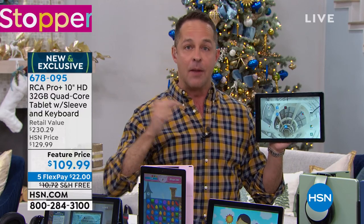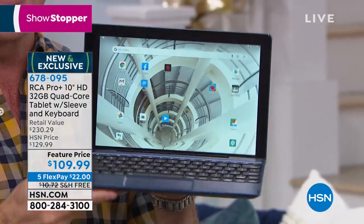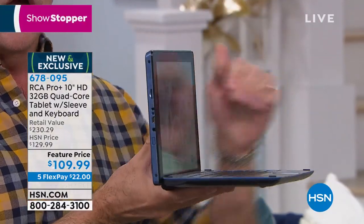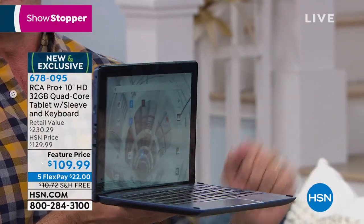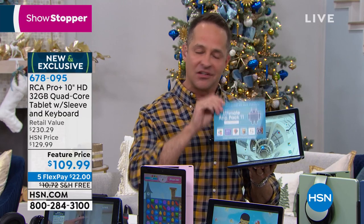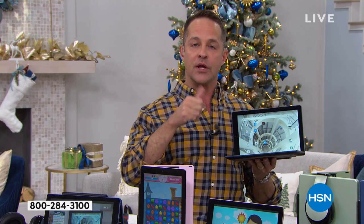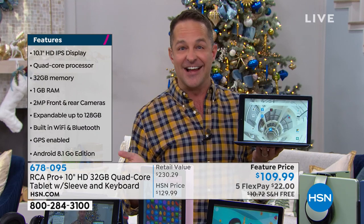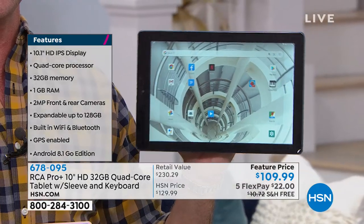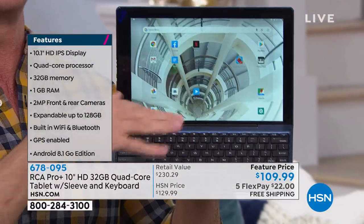When you throw in the keyboard docking station, it changes everything — you're not just getting a tablet, you're essentially getting a laptop computer. You can do email, work on Word documents, spreadsheets. We include $150 in additional software and services including Office Suite Pro, a lifetime program for Word, Excel, and PowerPoint compatible documents. When it's time to pay bills, do school work, or search the web, you want a full keyboard.